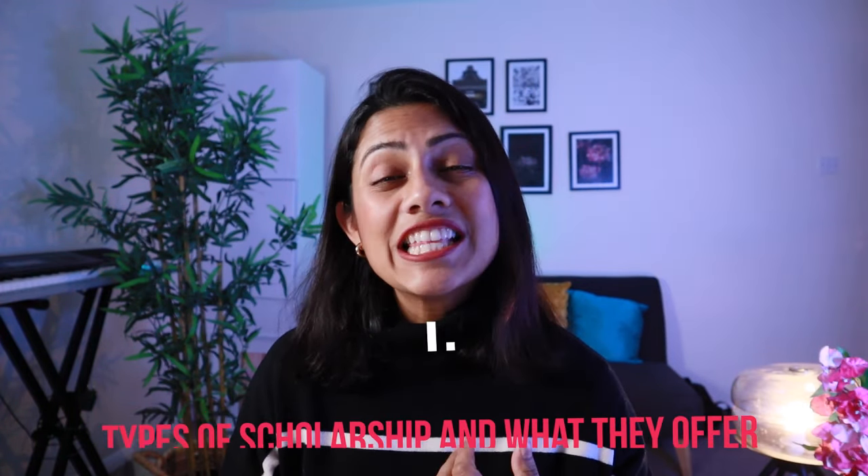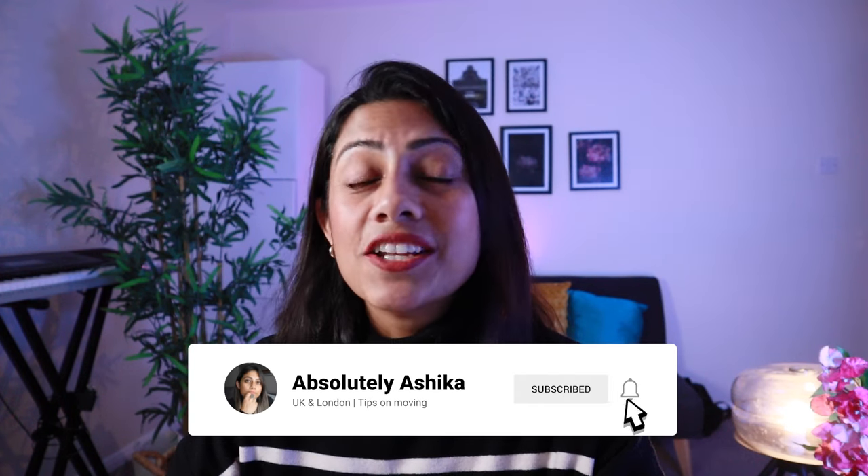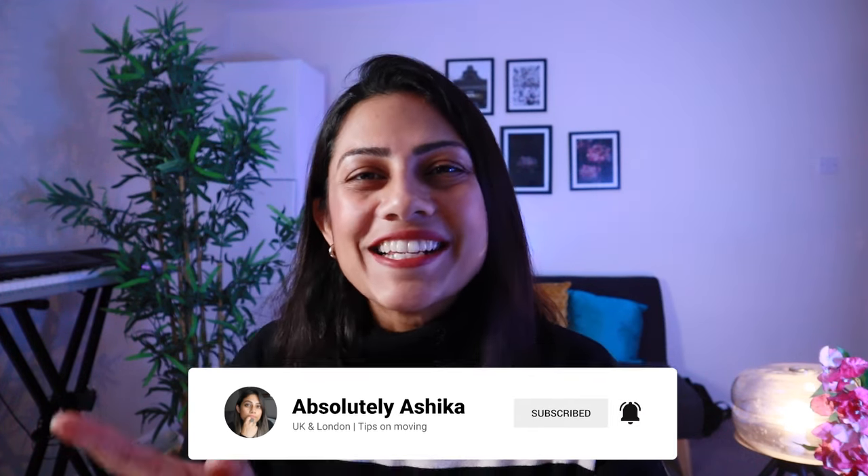In today's video we're talking about the types of scholarships and what they have to offer, the deadlines, and how you can apply for these scholarships. I'm Ashika and on this channel we talk about moving across the world to study or for that job. Today we're talking about the UK, and with that let's dive in.